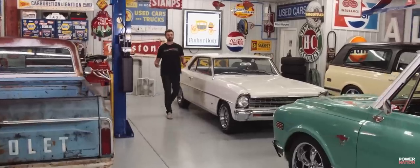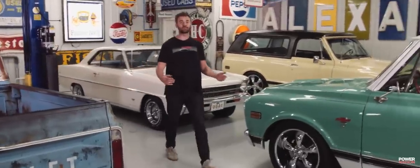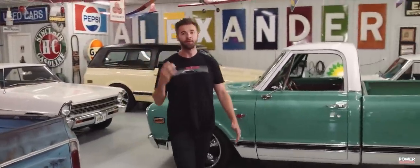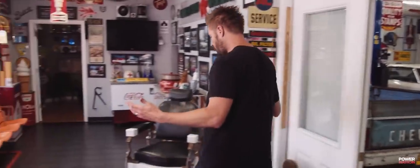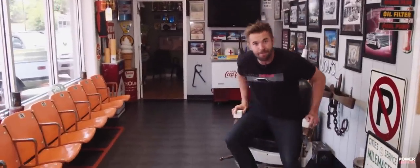Some fun facts about this building: back in 1947 it was actually a funeral parlor with a hotel in the back. Four years later it was a grocery store, followed by a parts store. But in 2010 this place was transformed by Greg — he turned it into his ultimate man cave. It even has a barber's chair and a modern mirrored barber shop.